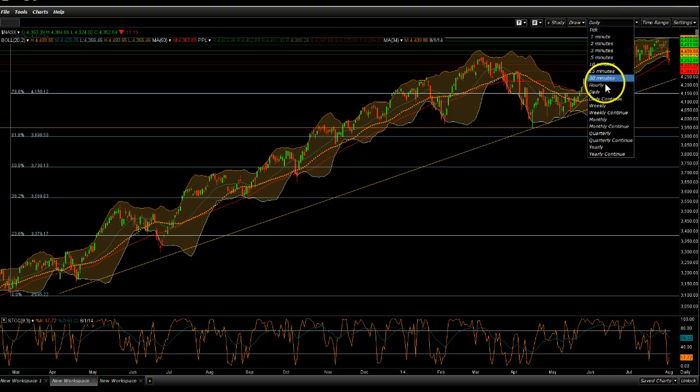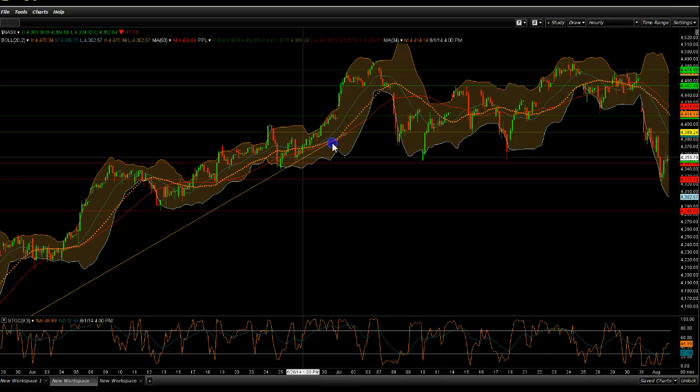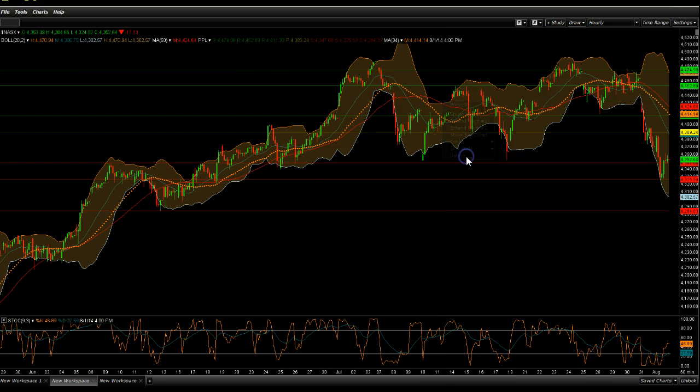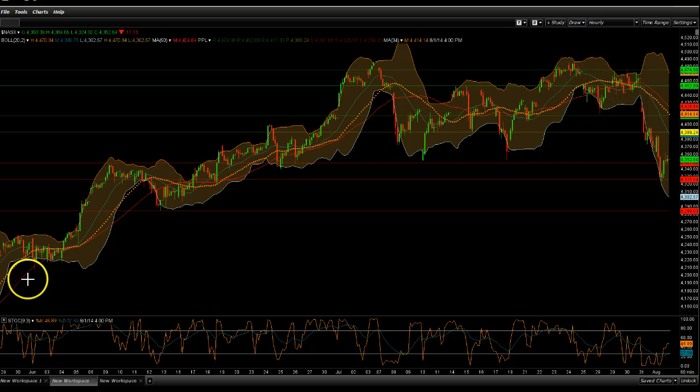Let's look at the hourly. This is what the dead cat bounce chart is, as I like to call it. Let me get the squigglies out and take a look.